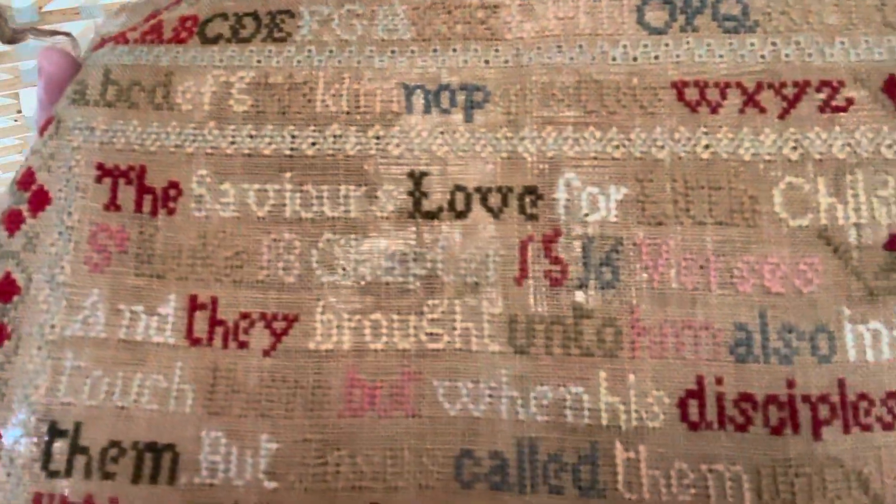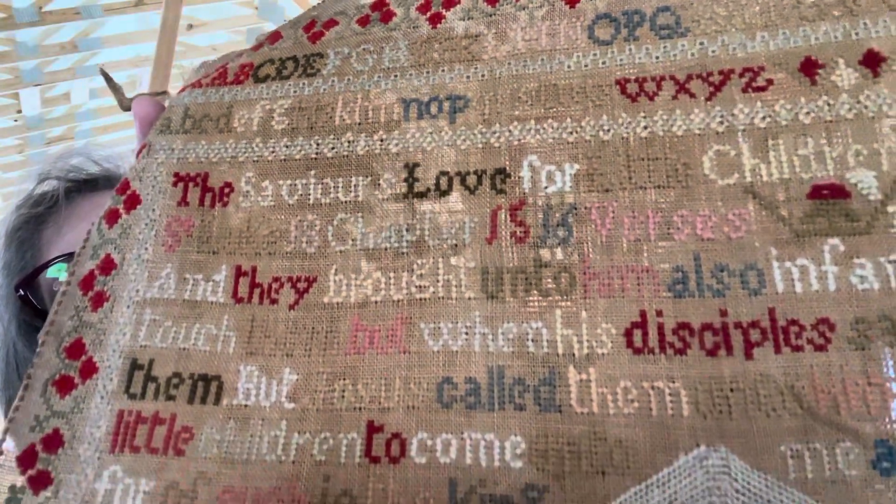When I worked on reproducing this one, the first thing I noticed is that the linen count was different than a straight 40 count, which is what I'm stitching on, and so that caused the model to be a little more horizontal than vertical. Another thing I noticed when I first purchased the sampler was that up at the top, each word is done in a different color. At first I thought the stitcher just did that because they wanted it to be colorful.